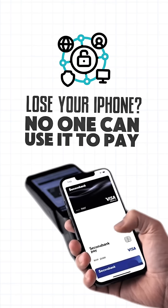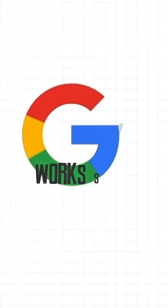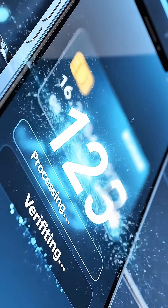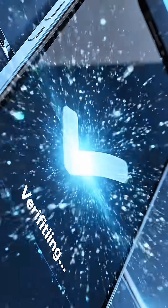Lose your iPhone? No one can use it to pay. Google Pay works similarly. It creates a virtual account number, or token, so your real card never touches the merchant. Payments are encrypted, and your device is protected by PIN, fingerprint,